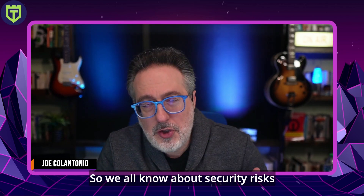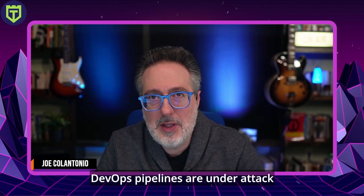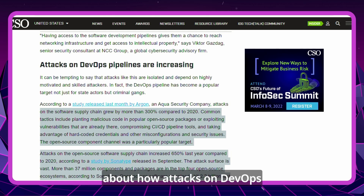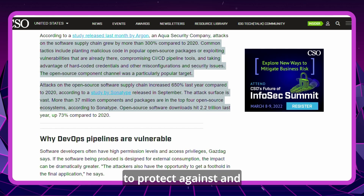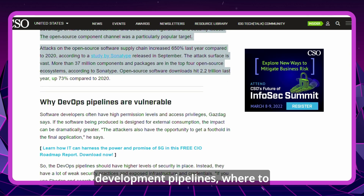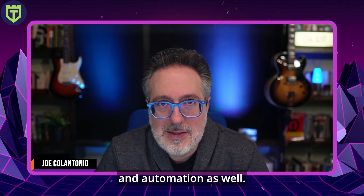Next up, security news. We all know about security risks with code and the attack surface around code itself, but what about our pipelines? This next article talks about why DevOps pipelines are under attack and how to fight back. Attacks on DevOps pipelines are increasing — according to a study, supply chain attacks grew by more than 300% compared to 2020. The article covers why DevOps pipelines are vulnerable, types of attacks, vulnerability in open source components, and how to protect your software development pipelines.